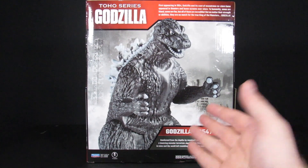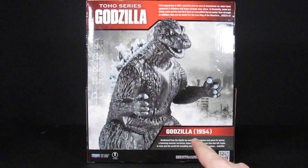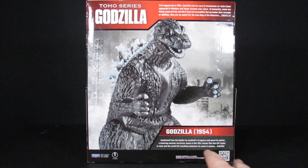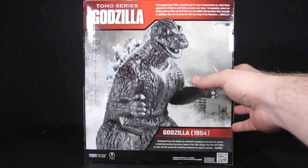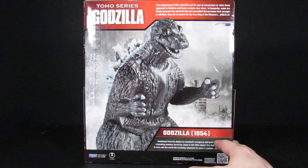Reading the box: 'Godzilla 1954 — Awoken from the depths by mankind's ignorance and quest for power, a towering monster terrorizes Japan in this 1954 classic film that left Toho in ruins and the world left trembling whenever its name is spoken: Godzilla.' There's more on top too — first appearance in 1954, and Godzilla and its cast of monstrous co-stars have appeared in theaters and on home screens ever since.